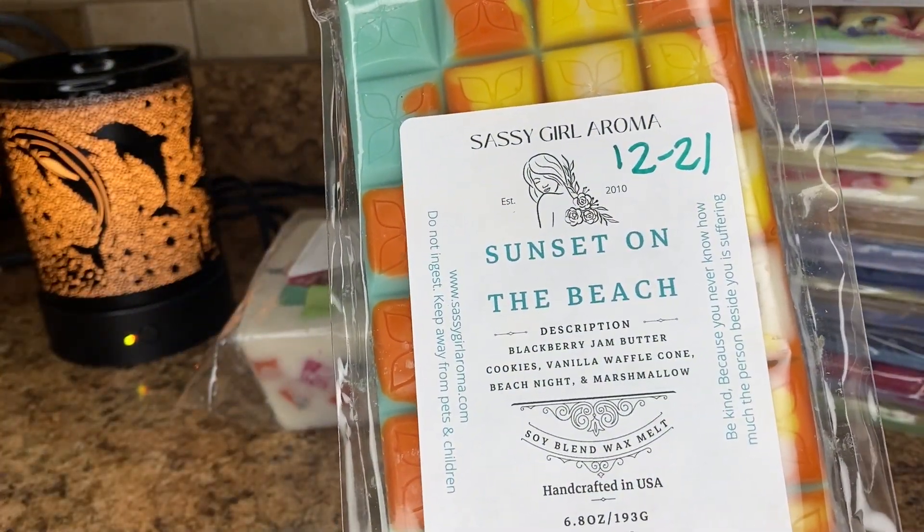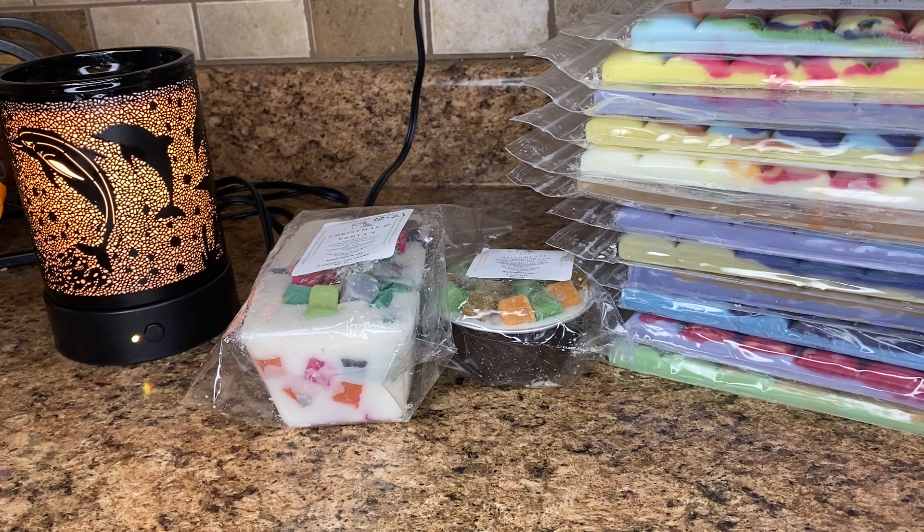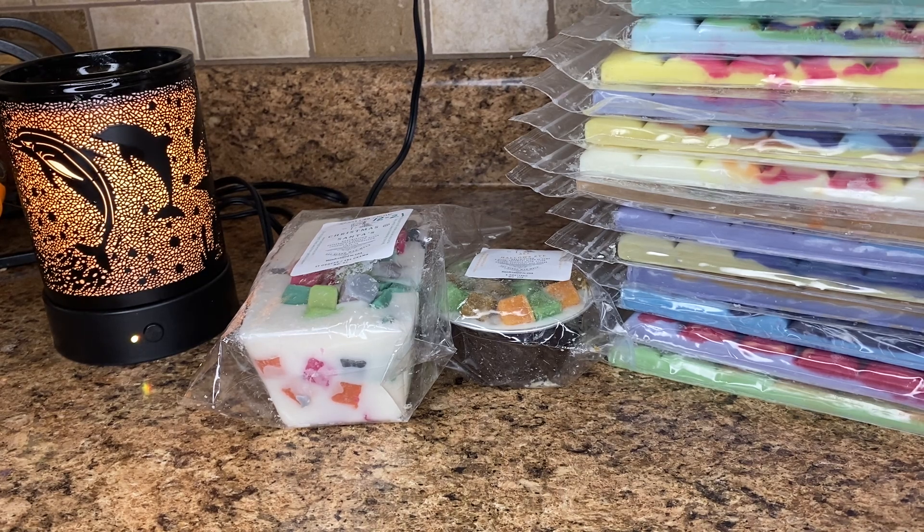The last of this haul is Sunset on the Beach — blackberry jam, butter cookies, vanilla waffle cone, beach nights, and marshmallow. This is really nice. I definitely get the beach nights first and foremost, maybe some marshmallow. Honestly I don't really get any blackberry — the beach nights is definitely the outstanding scent in this blend, which I'm not complaining about. I like beach nights. That was my Sassy Girl Aroma last two pre-orders. I did place an order from her December 3rd pre-order, so I'll have that in the new year. I really hope you enjoyed and I'll see you in my next one — bye!